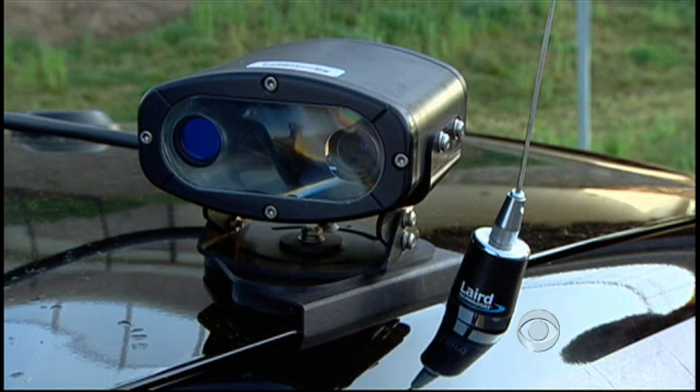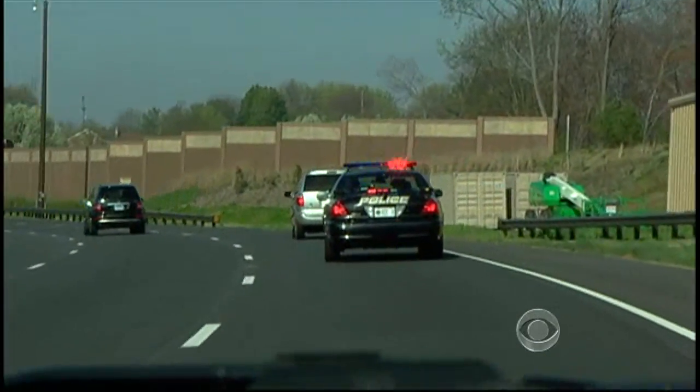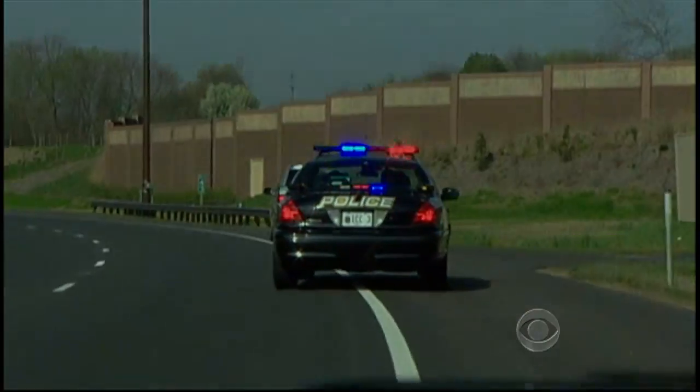New Hampshire so far is the only state to ban license plate readers. In Maryland, authorities are looking to expand the program. Bob, CBS News, Rockville, Maryland.